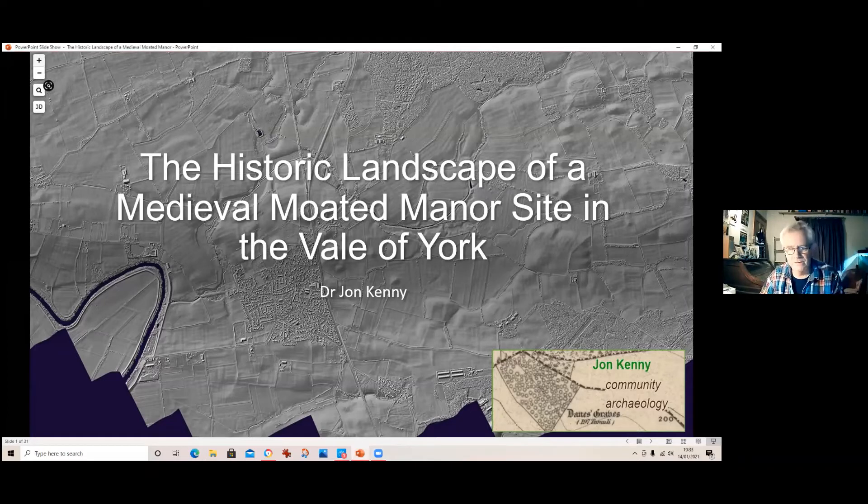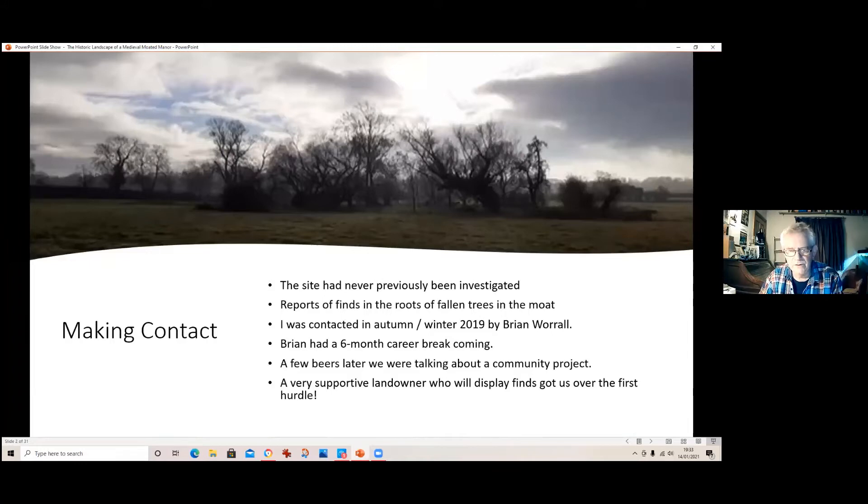The site has never been previously investigated, which excited the group coming together. One person who had kept cattle in the field reported that after the great storm, they found pottery under some of the fallen willow trees. You can just about make out the moat going around the outside — these big willow trees are the inhabitants of that moat site now. A couple on one side were blown over in the great storm, revealing some pottery, which was exciting for the community.